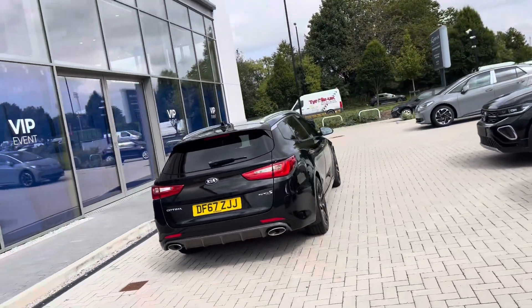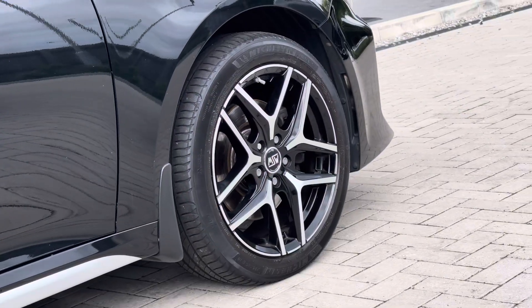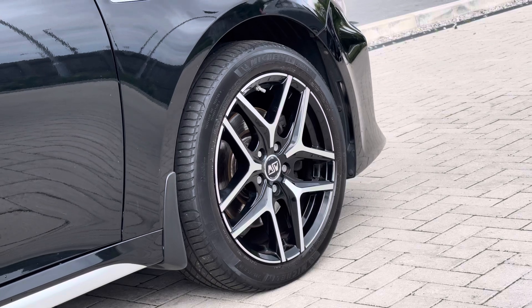The car has been well maintained during its life cycle by just two previous owners. As you can see it's got clean bodywork, and 18 inch alloy wheels which are the B type, creating a really captivating look to the vehicle.